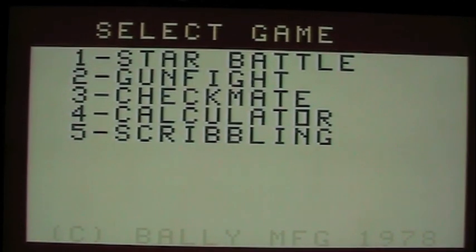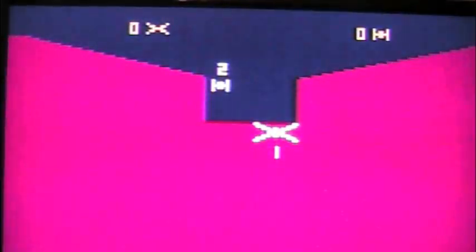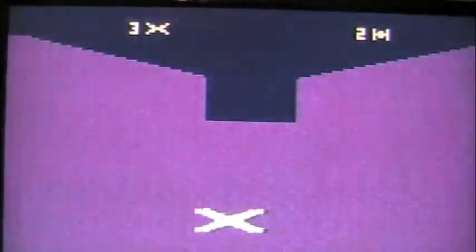We loaded in Star Battle. The other four built-in programs are still accessible, but now option one is Star Battle — probably one of my favorite games for this system. It's like a Star Wars arcade clone where you're basically an X-Wing going against TIE fighters. The 3D effects are really cool, and you can see how they took great advantage of the color display even though it only shows four colors at a time. It's actually pretty fun to play for a classic retro system. Thanks for watching, guys. Take care. Bye-bye.